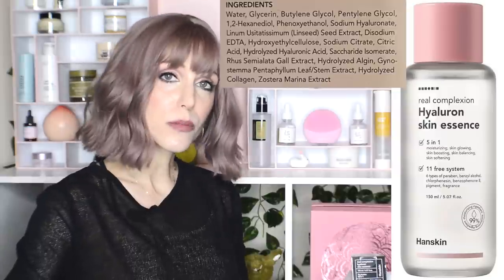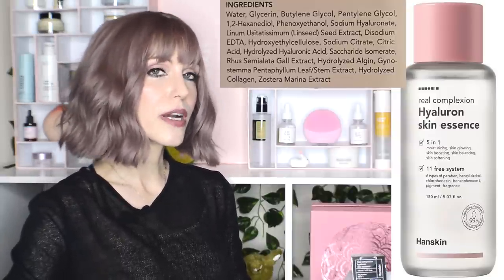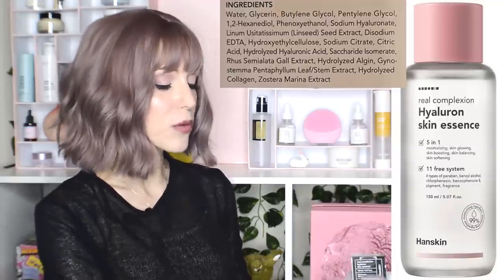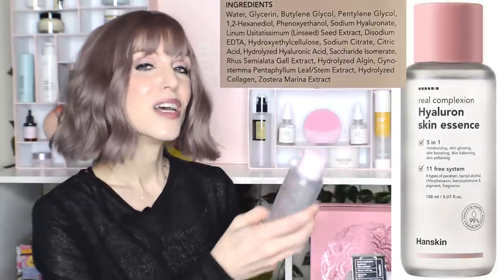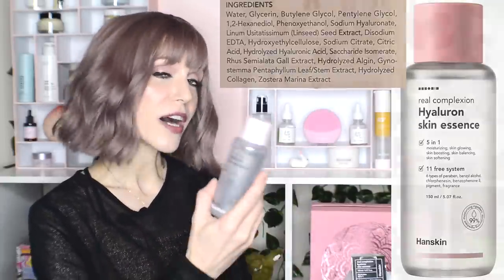I've been trying the new Good Molecules one and the reality is I don't love it. Maybe it's better for summer months, but for winter it's just not giving me enough. I'm happy to have the Hanskin back because it does seem to be a much richer source of hyaluronic acid.